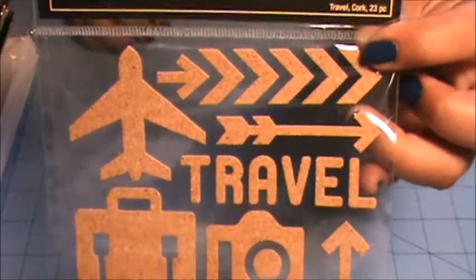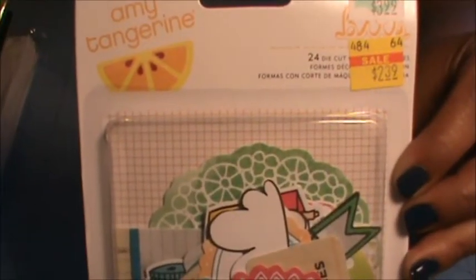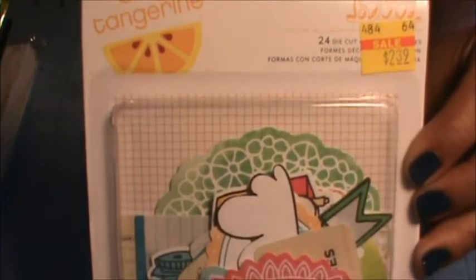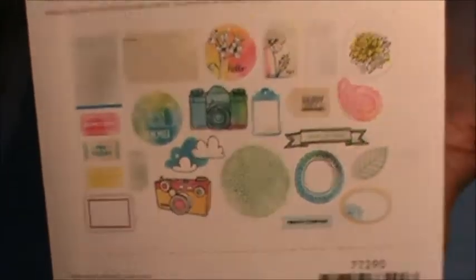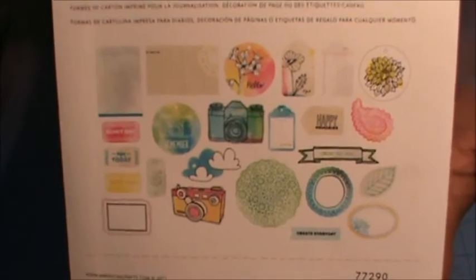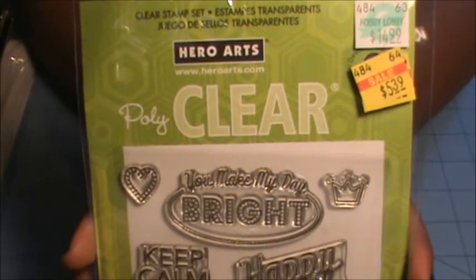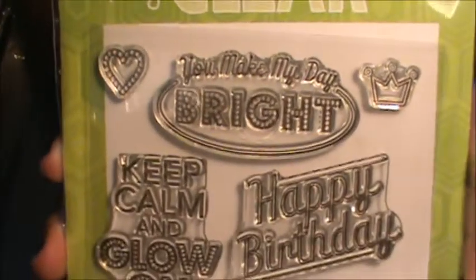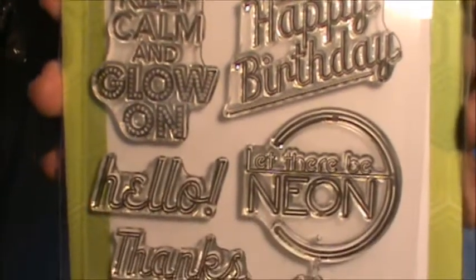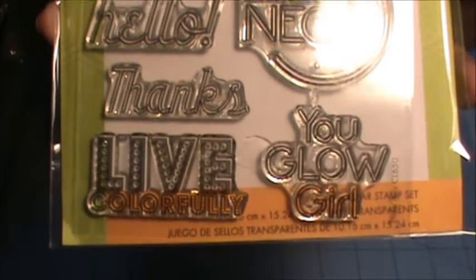I got this pack of Quark Travel Stickers. In the clearance aisle, I found this pack of die-cut pieces from Amy Tangerine — here are some of the pieces that came in the pack, really cute. I also found this in the clearance aisle: a pack of Hero Arts stamps. I just love this neon type of font.